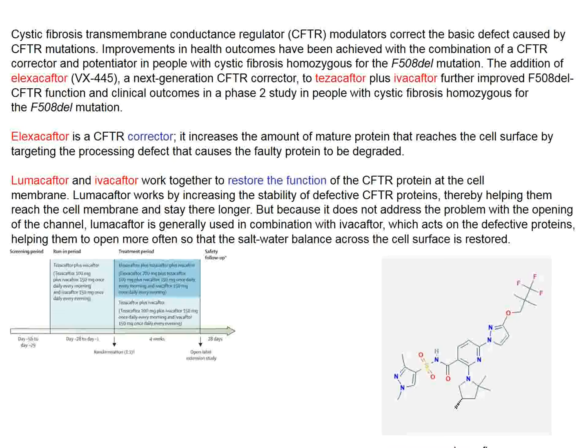Several medications have been developed: one corrector addresses the folding problem, and two CFACTOR medications restore protein function. The best results come from a triple combination of all three, given orally once a day. In this particular study, the delta-F508 mutation is addressed with triple therapy—combining CFACTOR medications to restore folding and potentiate the channel—and patients enrolled have at least one delta-F508 allele.